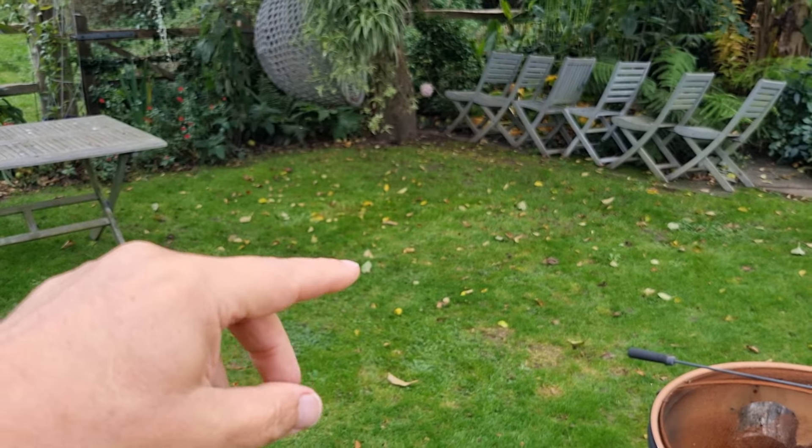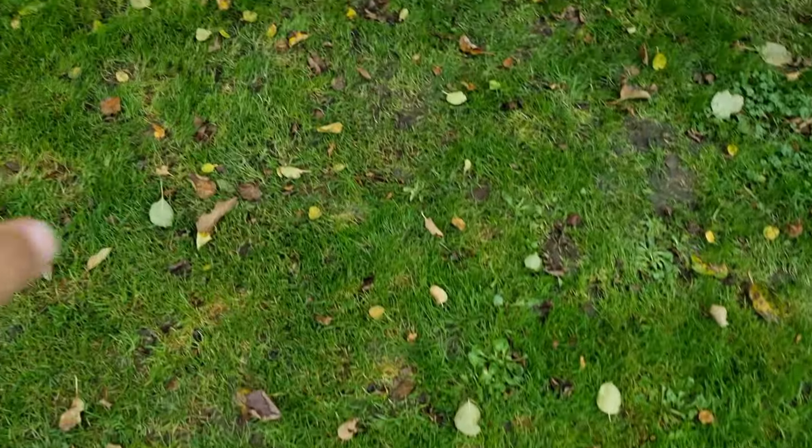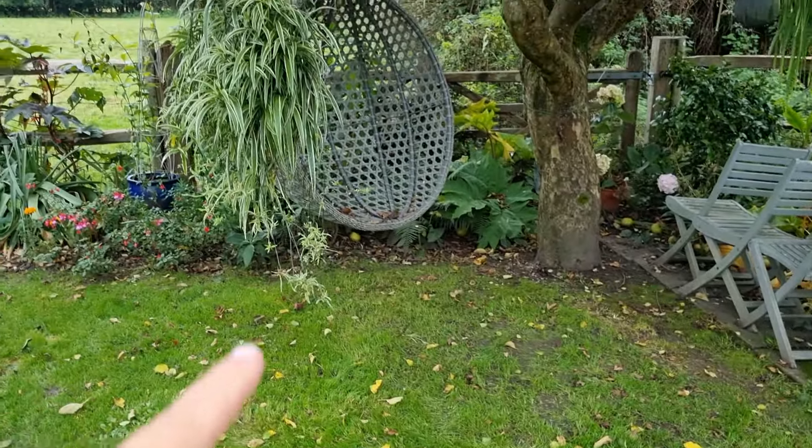You end up with a load of little holes in the grass - you can probably pick them up on the camera. That's what happens when you go away for that long!